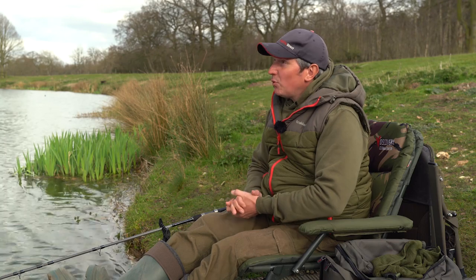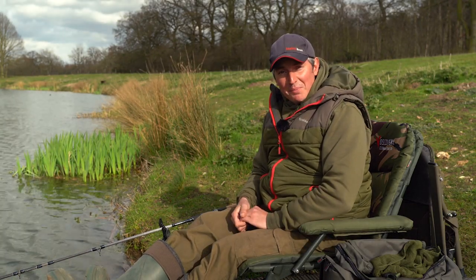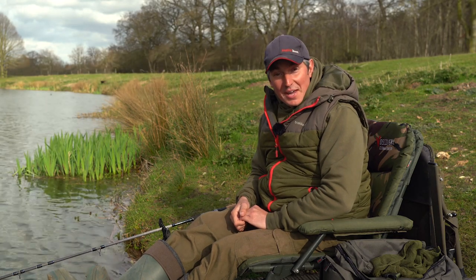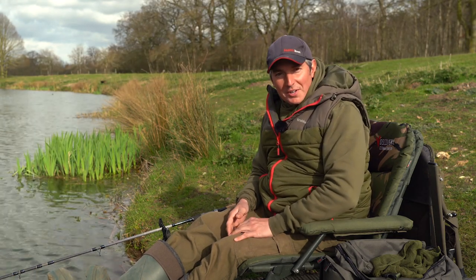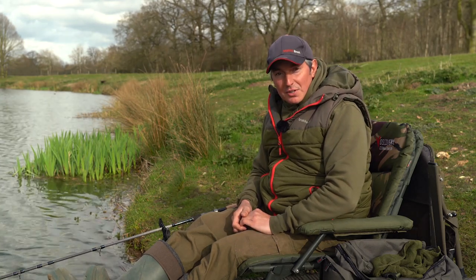I'm going to persevere — before long the light levels will start dropping a little bit. I have to admit, when I had that three-pound perch this morning I said I didn't mind if I didn't catch any more, but I lied — I want another one now. So I'm going to keep feeding the maggots and hopefully we're coming into another bite time.